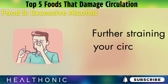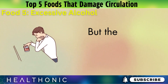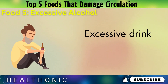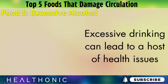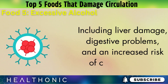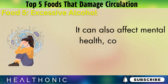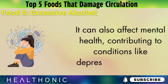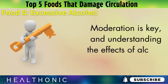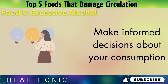The impact of alcohol extends beyond circulation. Excessive drinking can lead to a host of health issues, including liver damage, digestive problems, and an increased risk of certain cancers. It can also affect mental health, contributing to conditions like depression and anxiety. Moderation is key, and understanding the effects of alcohol can help you make informed decisions about your consumption.